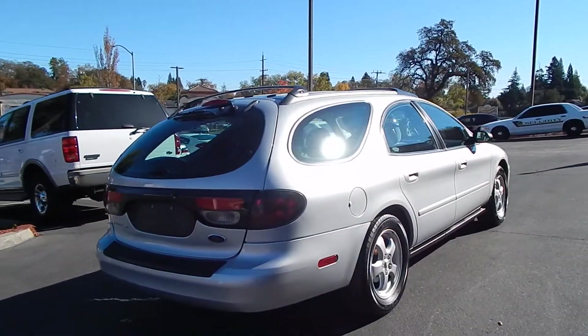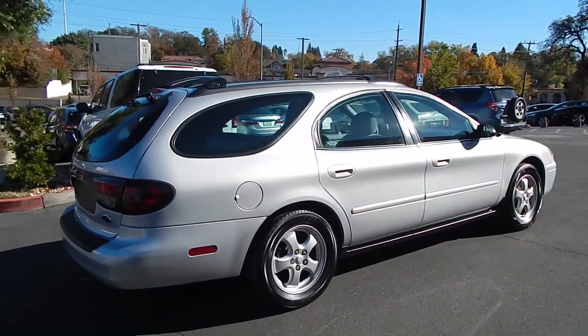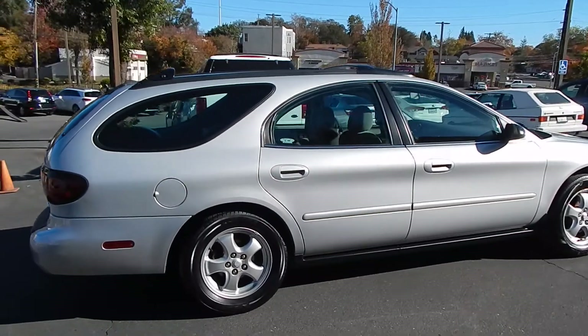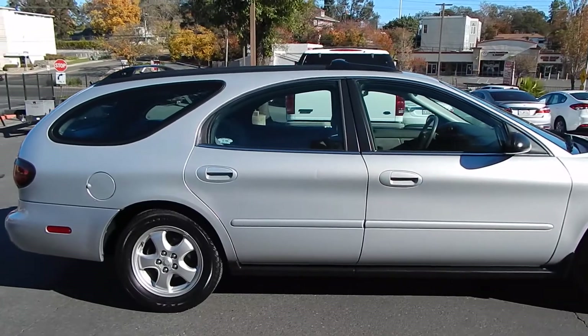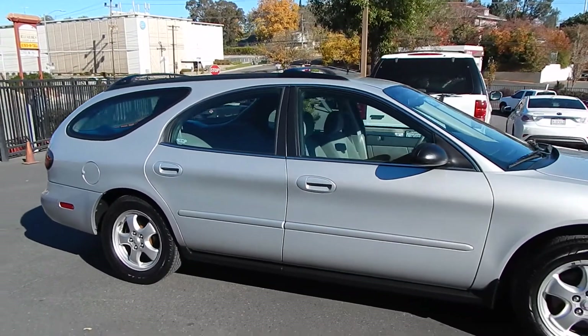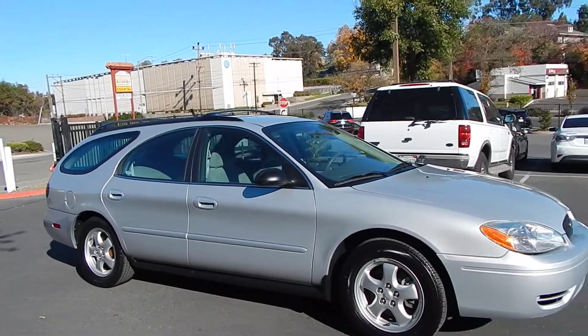Interior is clean and free from any rips, cracks, pet hair, smoke odor, or damage. The vehicle absolutely performs and runs like a brand new vehicle — very impressive inside and out. Lots of life still left in it with only 72,000 original miles. That old saying where they say they're just not built like they used to be is ever more true with this vehicle.